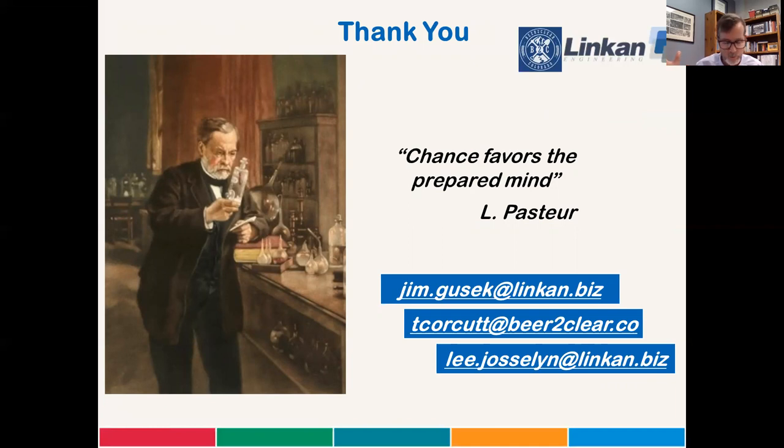I'm going to open this up for questions, but just to get things started — does anyone in the audience know the connection that Louis Pasteur had with beer? No prizes except bragging rights. Thank you very much for your attention and look forward to questions.